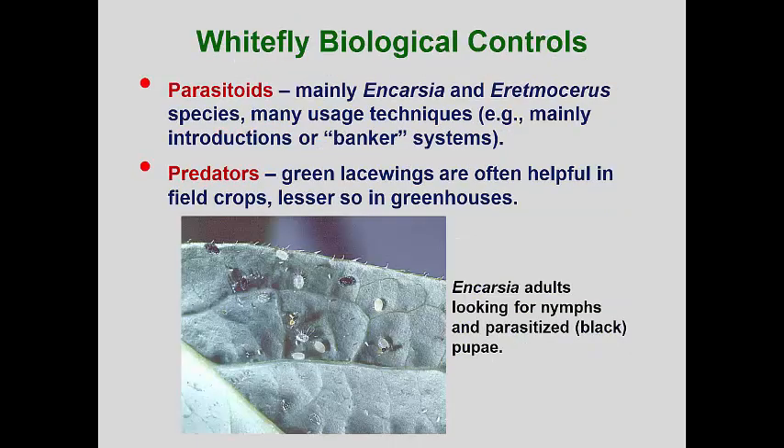Using parasitoids for control of whiteflies has been very successful and is regularly done in European glasshouse vegetable production. In these cases, the harvested vegetables are unaffected aesthetically, though the plants may look discolored and insect infested. For this reason, parasites and predators are rarely used in North America, where the entire plant will be sold and the consumer is expecting pest-free plants. There are several schemes for using Encarsia, a common parasitoid wasp. Parasitized whitefly pupae can be purchased and placed around a greenhouse room where whiteflies have been detected.